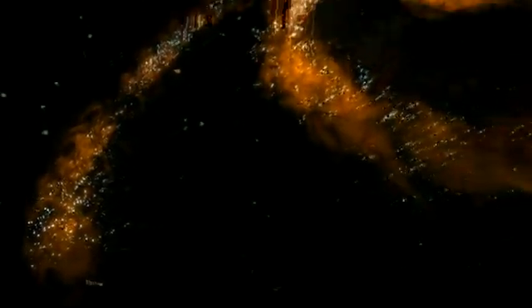Objects in the universe put out energy all across the electromagnetic spectrum. To really understand how the universe was formed, how it's evolving, and how the objects in it function, you need to observe over the entire electromagnetic spectrum.